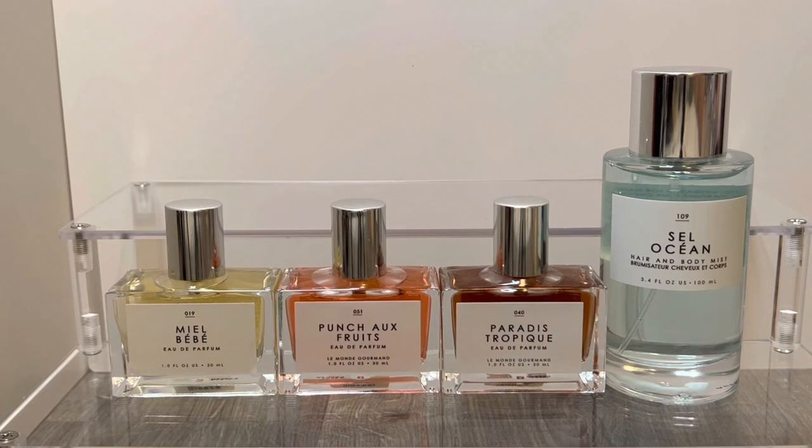I have some new scents that I purchased from the brand Le Monde Gourmand, which is a perfume line sold online and at Urban Outfitters. I have a previous video where I reviewed many of the Le Monde Gourmand fragrances if you're interested in checking that out. These are really affordable perfumes, usually $18 to $20 full price, and there are sometimes sales where you can get a percentage off as well. In this video I have two brand new scents they recently launched as well as a couple of older scents that are new to me.